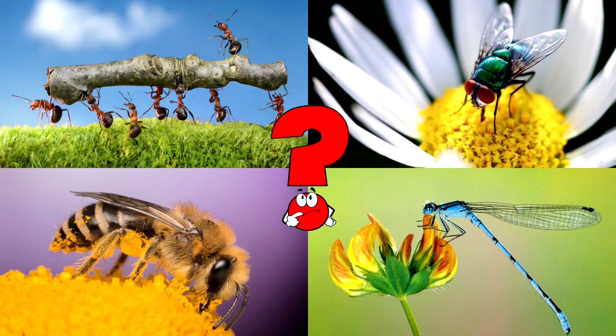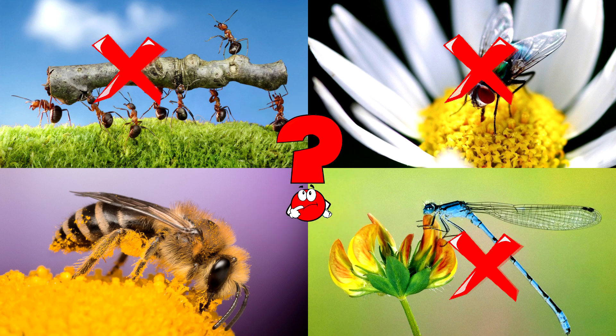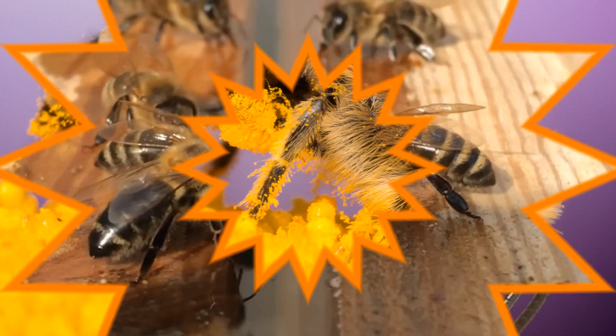Which picture shows a fuzzy insect collecting yellow powder from a bright flower? Bees are hard-working insects that fly from flower to flower, gathering nectar and pollen. They help plants grow by spreading pollen, which is super important for nature! Buzz-tastic choice!